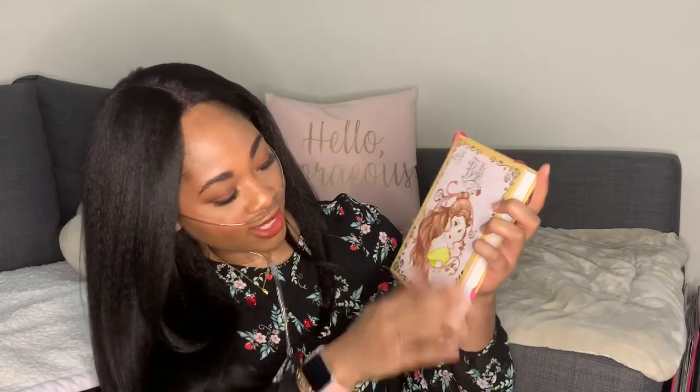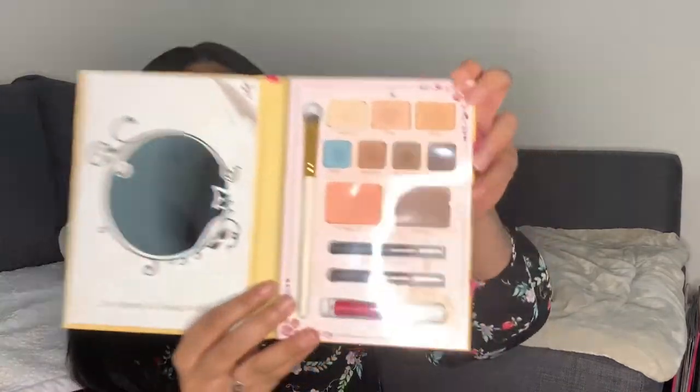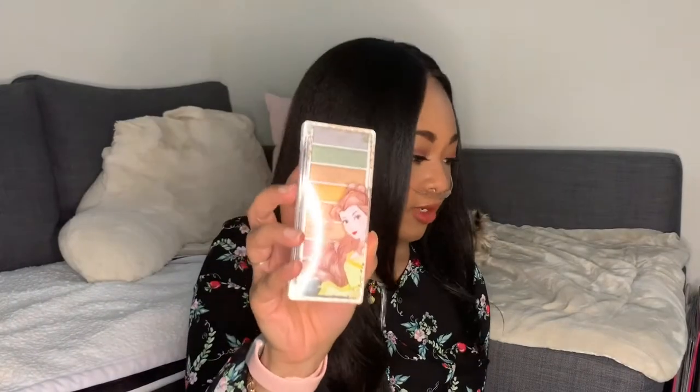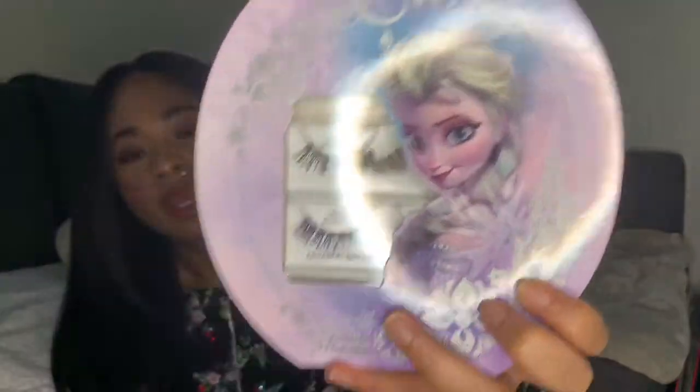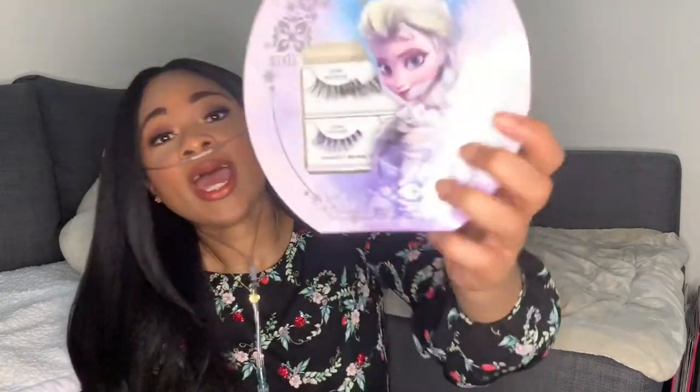Disney did a Belle inspired collection with Elf, so I got a couple items from that. Here's another beauty book — this is called Belle and Enchanted Tale and it has the same setup as the others with eyeshadows, blushes, and lipsticks inside. It also came with this eyeshadow compact which I actually use quite a bit — I really like this one. I also got these Elsa inspired lashes by Ardell Demi Whispies. The bottom lashes have purple strands in them and they're supposed to enhance brown eyes, which I thought was super cool.